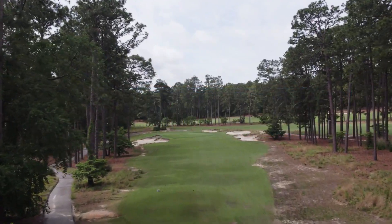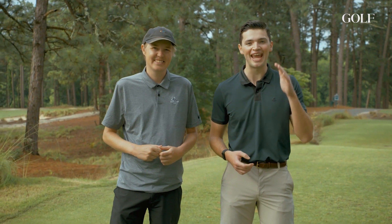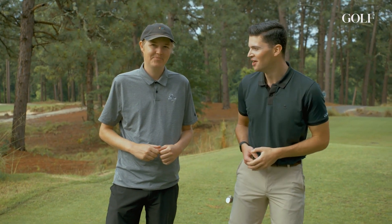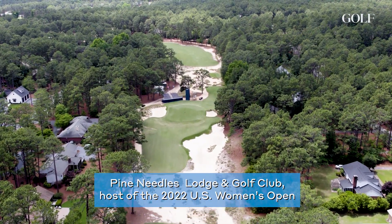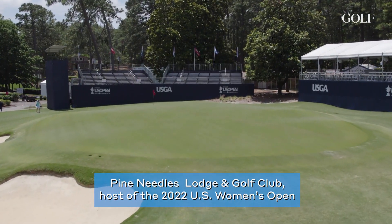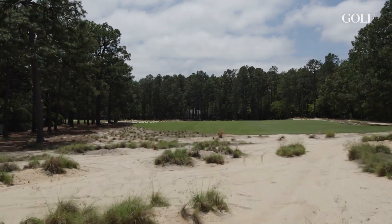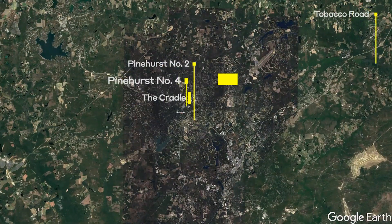Welcome to Mid Pines Golf Club in the Sandhills of North Carolina, where we are about to do something really stupid — play more than 80 holes of golf in 48 hours. James Colgan and Zephyr Melton here from golf.com. We're right across the street from Pine Needles, where the ladies will play the U.S. Women's Open. It's a great Donald Ross design. We're going to show you some of the best golf in the region. Let's rip — 80 holes to go.